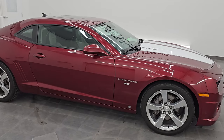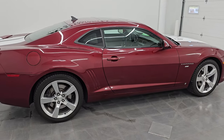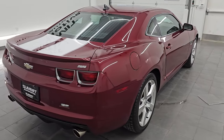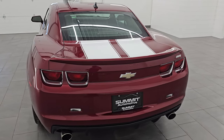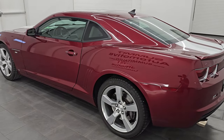Hey, this is Brett. Hope everybody's having a great day out there today. I'm excited to go over this 2010 Chevrolet Camaro 2SS RS appearance package. I'm here at Summit Automotive in Fond du Lac, Wisconsin, your new and used sports car headquarters.